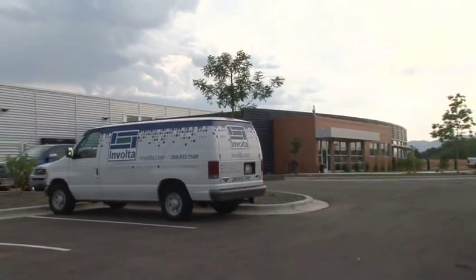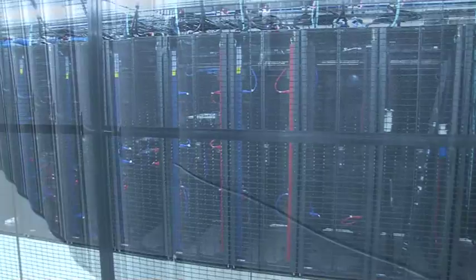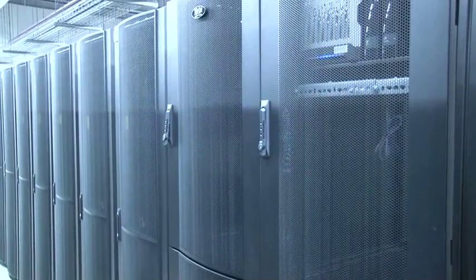We're at Involta Boise, Idaho. We are a company that builds, owns, and operates world-class data centers. Companies, big and small, want to get out of the infrastructure business. They would rather rely on professionals like us, where we have refined processes and procedures to safeguard their IT equipment.